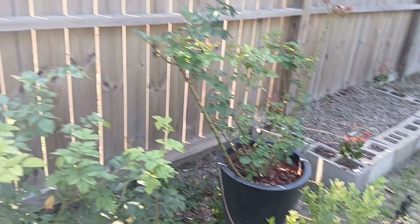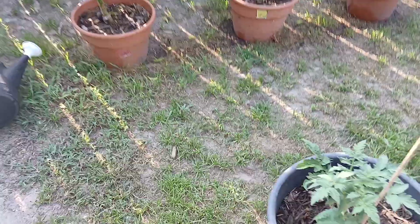Just crazy the amount of peppers we've got off of this cayenne, and they just thrive in the super hot weather. We've also got our rose bushes that we've trimmed back — they were getting a little crazy.